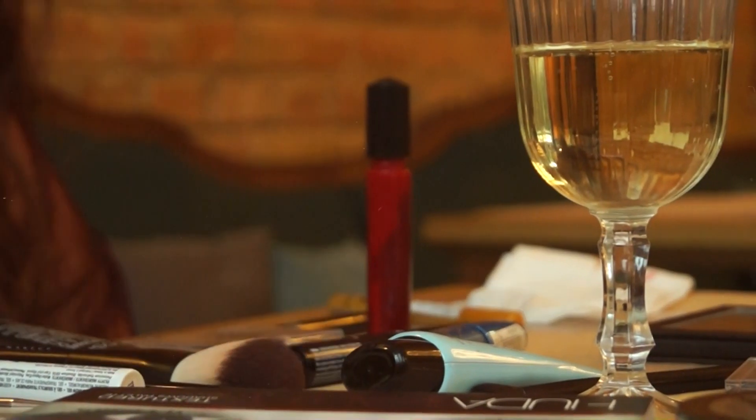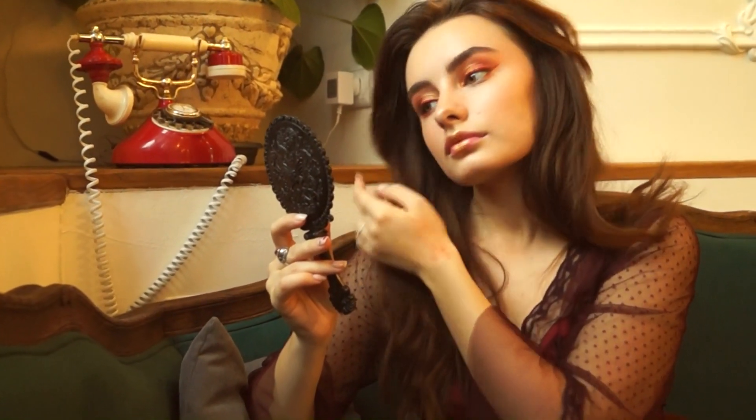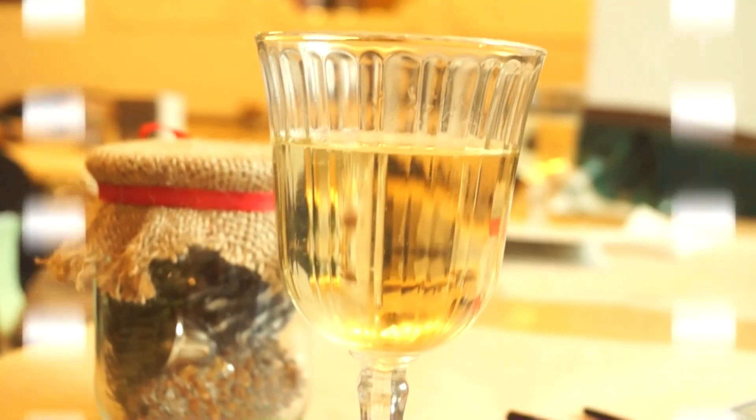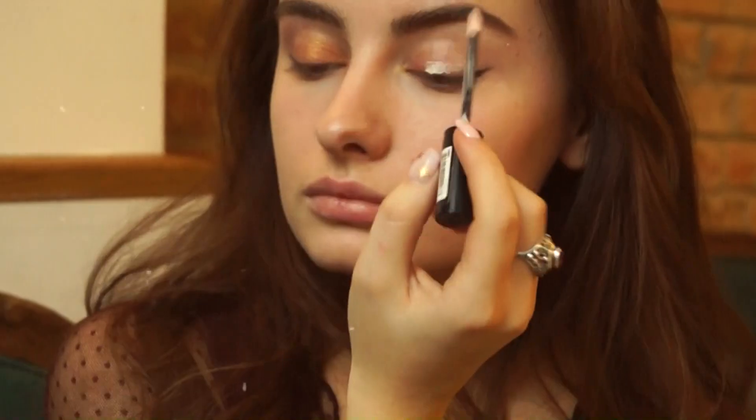Also, I will show you the perfect makeup for this dress. You need only red matte lipstick and gold eyeshadows. I already applied my foundation — that part is not so interesting — and before eyeshadows you should use a base.